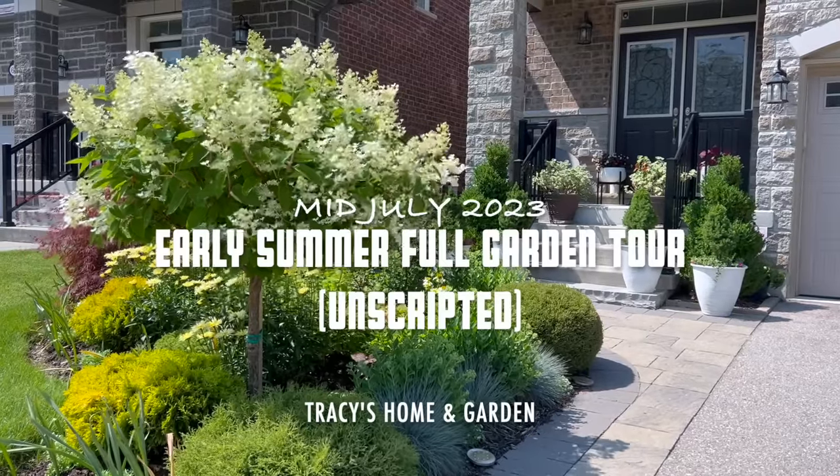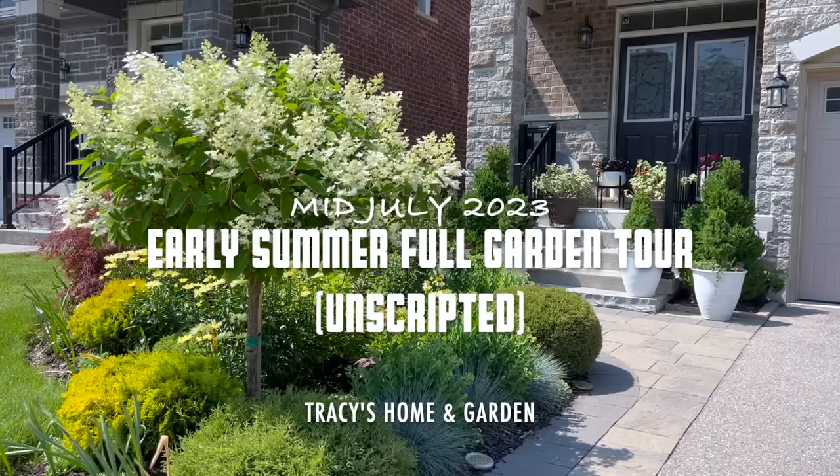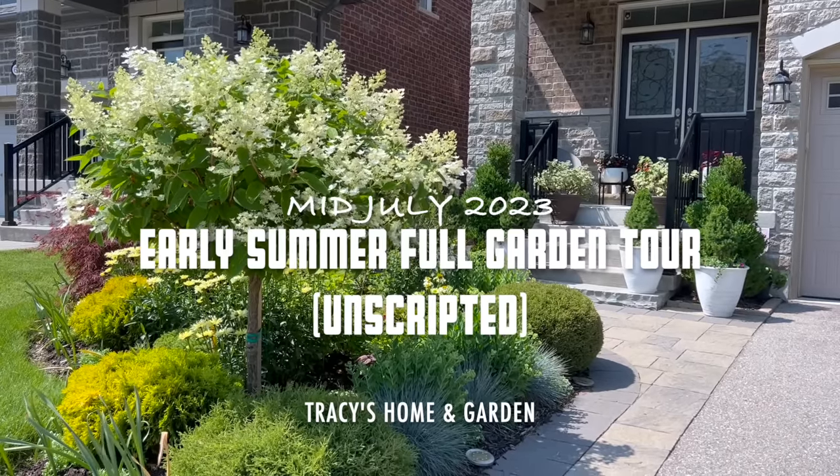Hi everyone, I hope you're all doing well. Today's just going to be a quick garden walkthrough — I just want to show you what's beautiful in the garden right now.